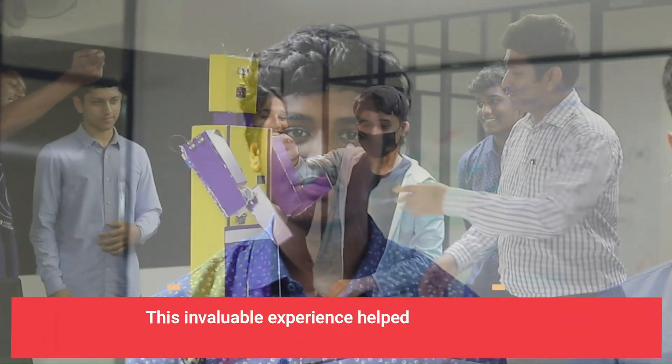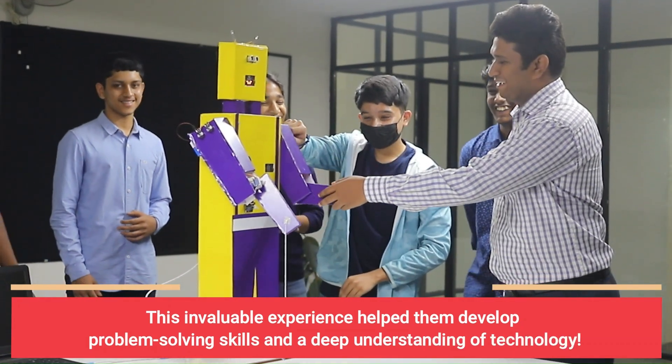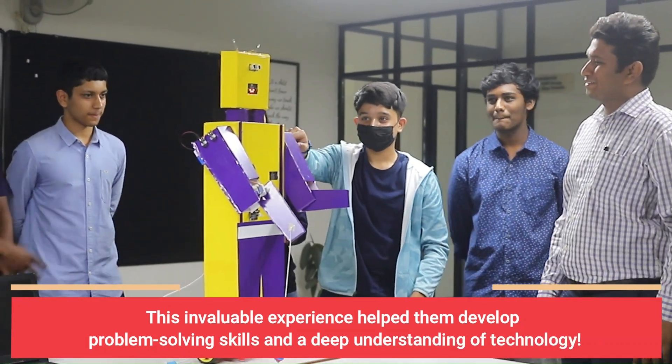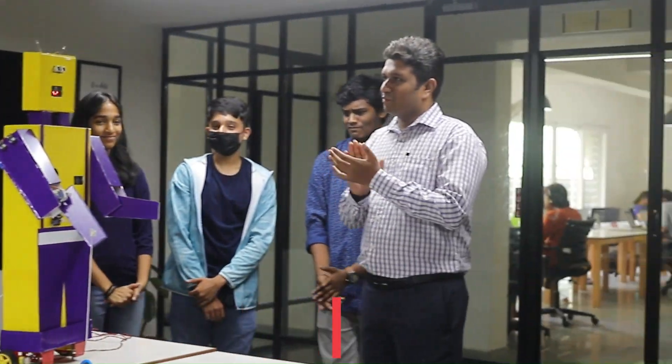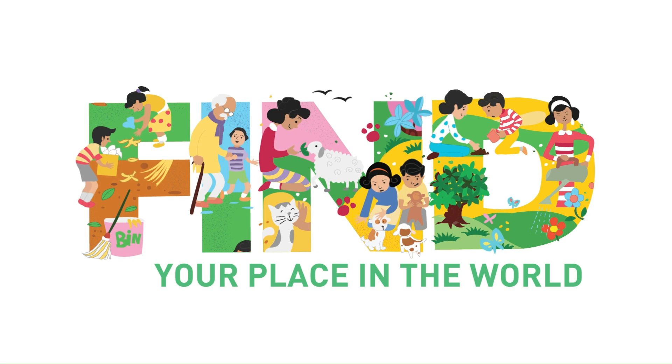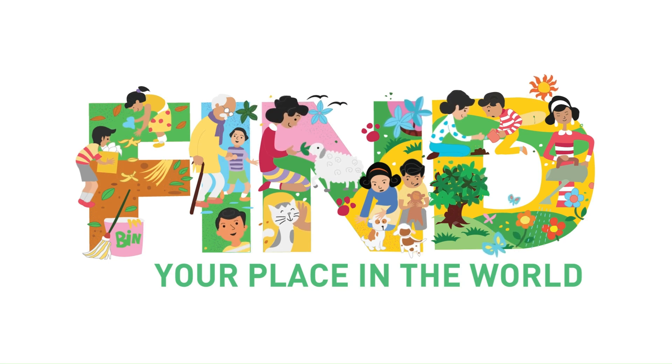We learnt how to work in a group and use everyone's skill sets effectively to build a robot. Through the Robomations internship we gained many skills we will carry on in life, such as task management, teamwork, and resourcefulness.